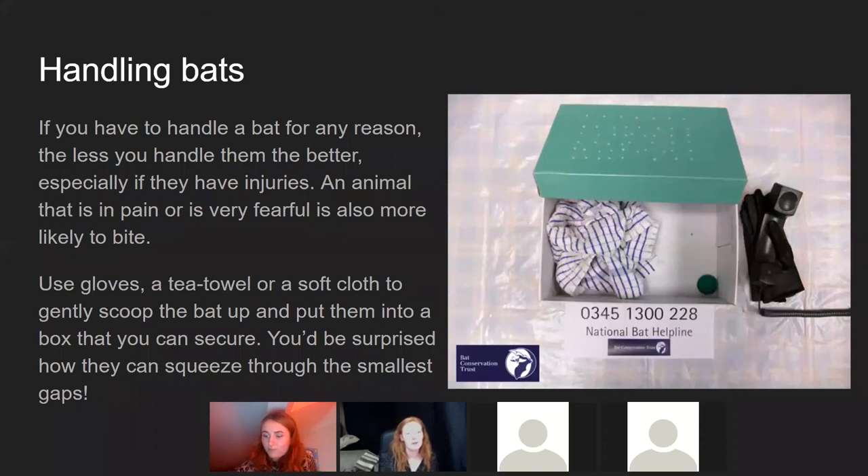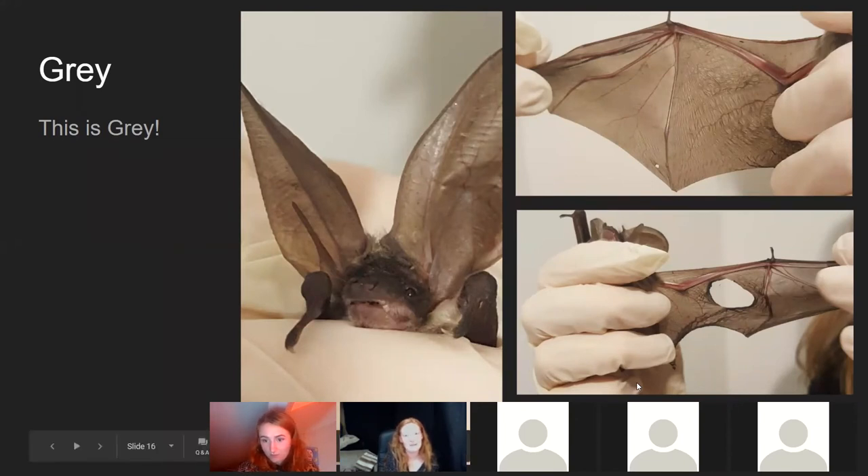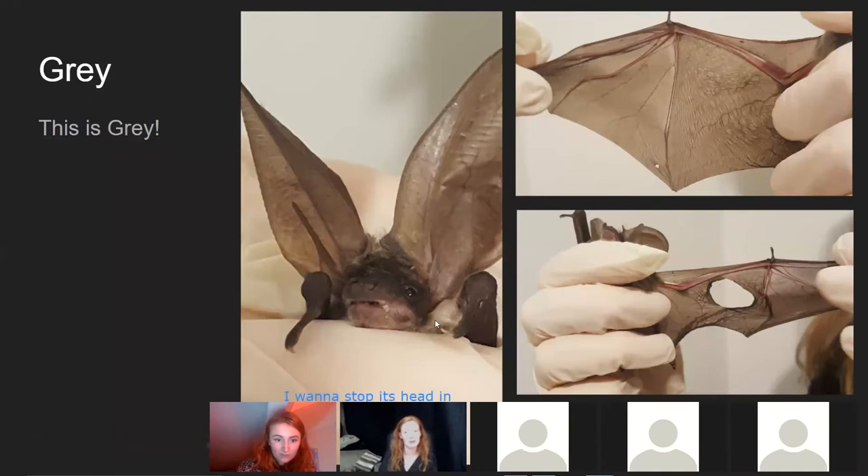On the next slide we have Grey — I very inventively named her Grey — a Grey Long-eared bat. Grey Long-eared bats are quite rare. I got called out to her not last year but the year before — she was a juvenile found hanging from a plant pot on the ground in someone's back garden. If a bat is near or on the ground, you know it's not doing well.